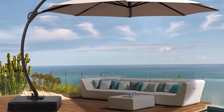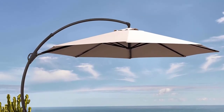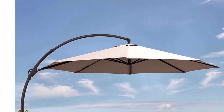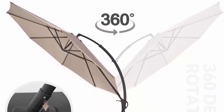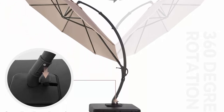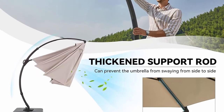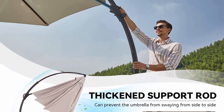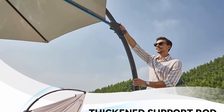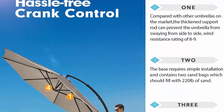Patio umbrella with base: the pole of this large cantilever patio umbrella is made of upgraded extra thick aluminum, which makes it lighter but improves the strength and durability. Comes with base and sand bag. Note: please fill the base with sand for stability. Our outdoor patio umbrellas are made of heavy duty polyester resistant fabric, which is effective in heat insulation. The vents on top are designed to help air circulation and stability.